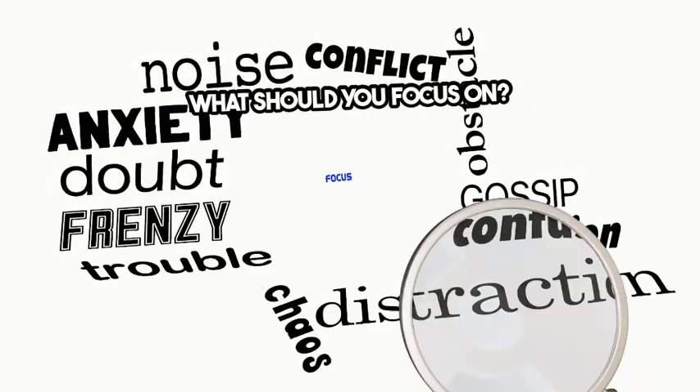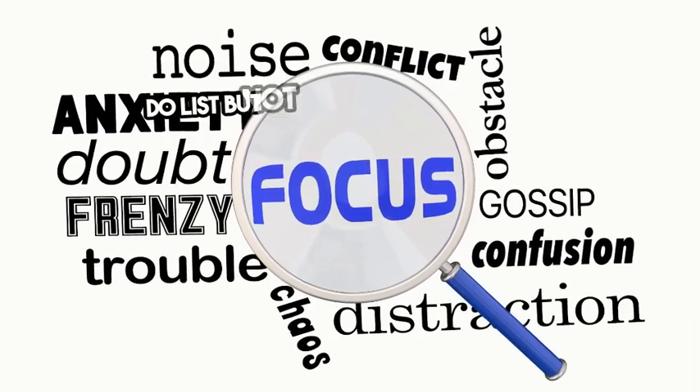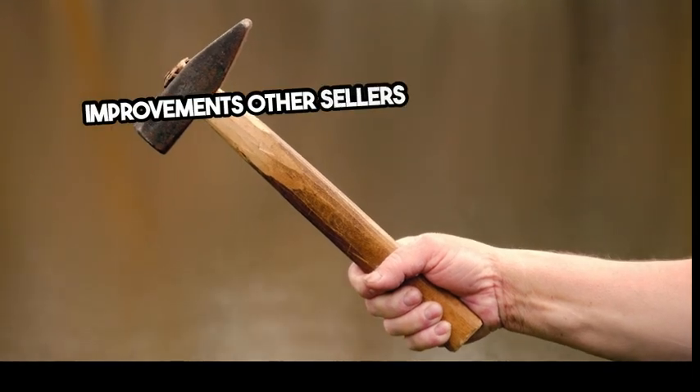What should you focus on? Feeling motivated to start chipping away at that to-do list, but not sure where to start? Here's a look at the most common improvements other sellers are making today.